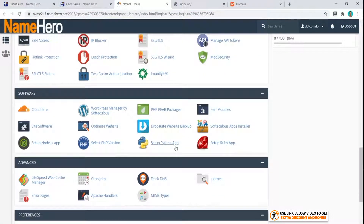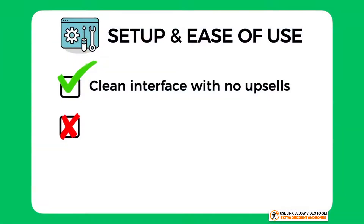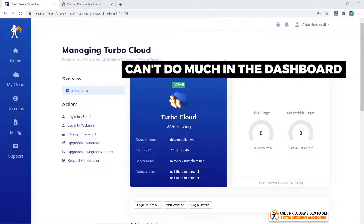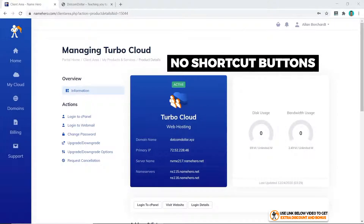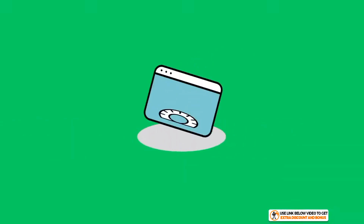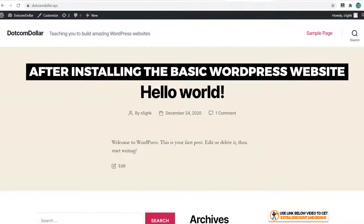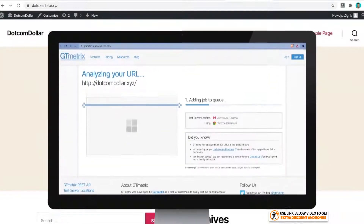I did take three marks away because they don't have a custom user interface and you can't really do anything on their dashboard as there are no shortcut buttons or anything else there. Now let's move into speed and uptime performance tests.